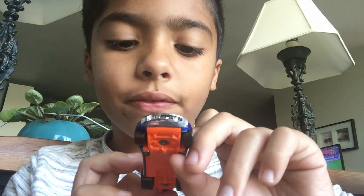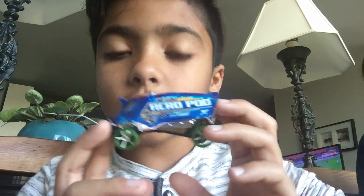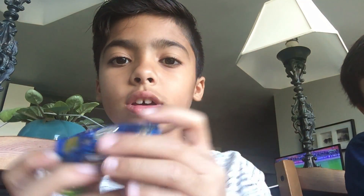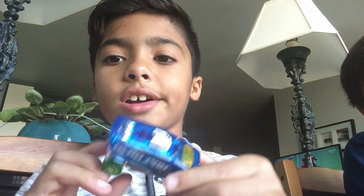If you guys can see the front. Next is this one — it's kind of like a truck type of thing. This is the front of it, this is the back of it. There and there.